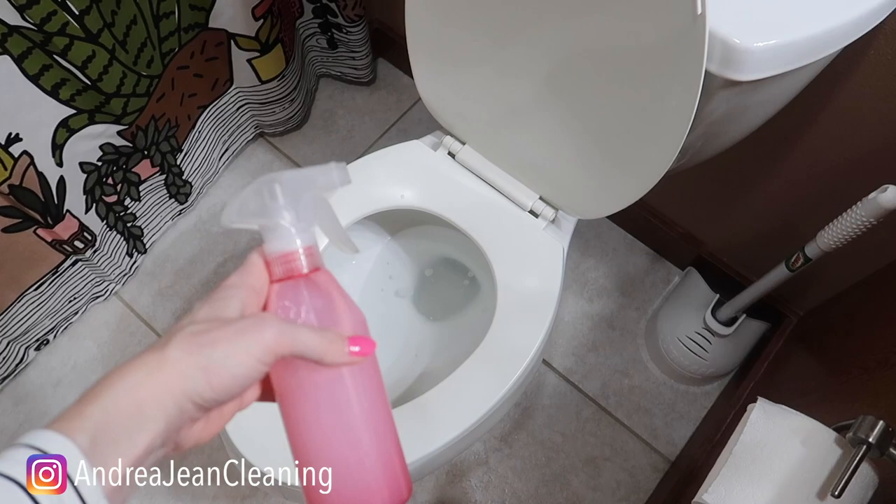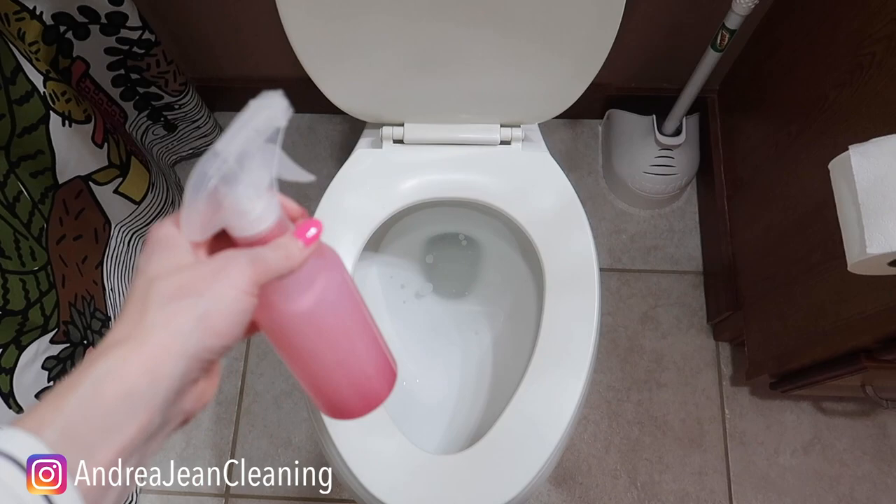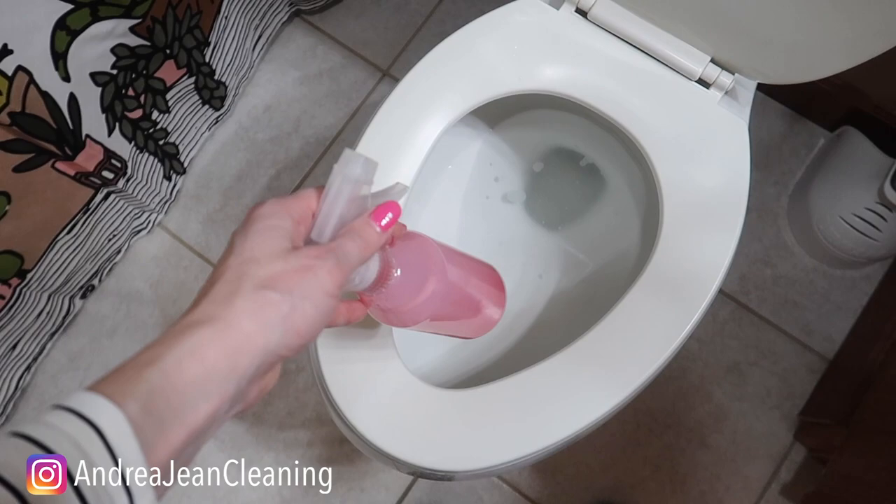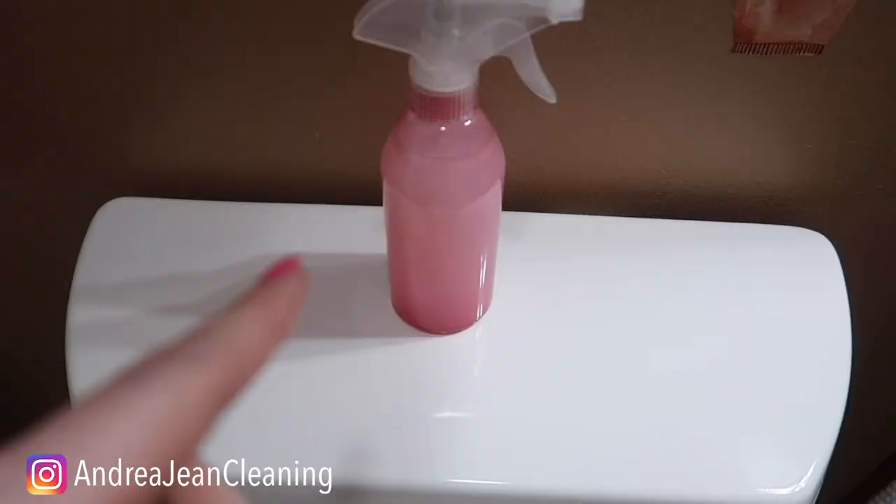You can use this before or after — technically you spray before you poo, but I like to use it anytime really. It smells wonderful, and again it's going to help prevent you from cleaning your toilet as often, because it's going to create a film around the toilet which will prevent the fat from sticking to the inside of the rim, and it will sanitize because of the rubbing alcohol.